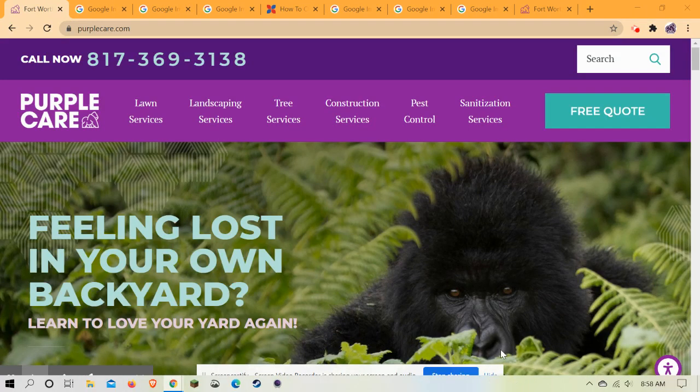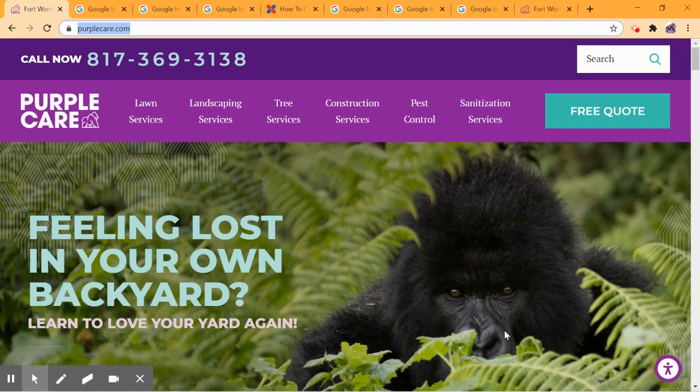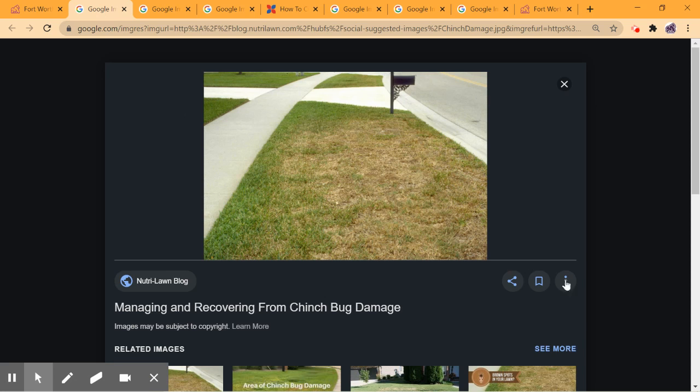Hi, this is Matt with PurpleCare, and I wanted to come before you and show you some things that we're seeing out in the field. You may see some spots in your yard that look like this, and when people see this in the heat of summertime, it's commonly believed that you have an issue with irrigation, but that may not be true.